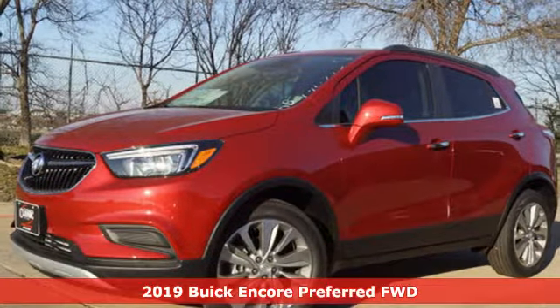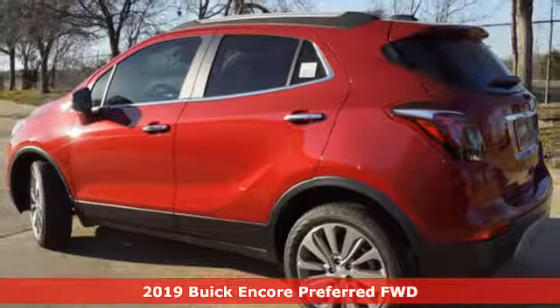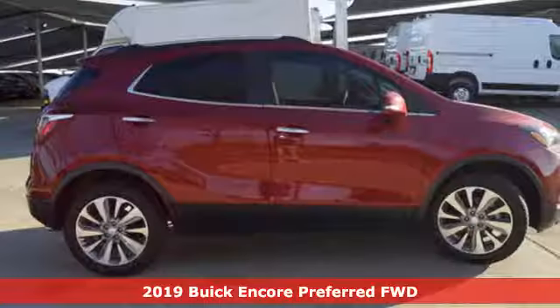It's a new 2019 Buick Encore. Your journey to the urban jungle awaits, and this SUV is well suited for the adventure.